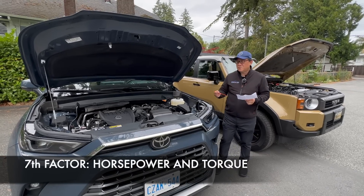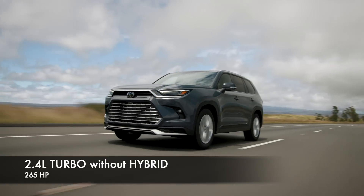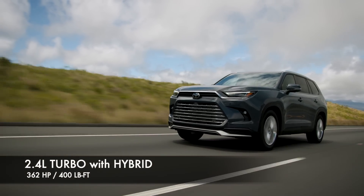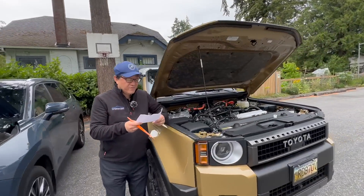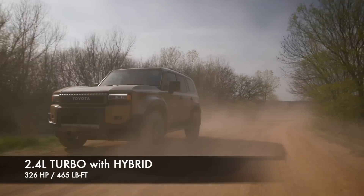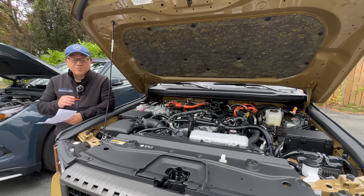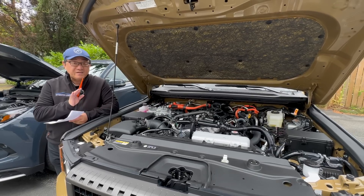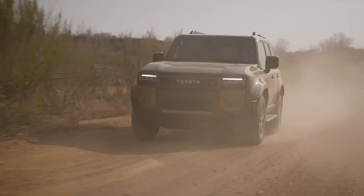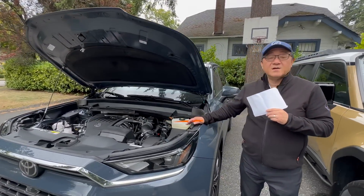On the base Grand Highlander with the non-hybrid 2.4 turbo, you get 265 horsepower. With the hybrid system, it jumps to 362 horsepower and 400 lb-ft of torque. The Land Cruiser is not far off at 326 horsepower, but its torque is notably higher at 465 lb-ft — that's 65 more lb-ft than the Grand Highlander hybrid. This is why the Land Cruiser feels really strong off the throttle, almost like a diesel engine in feel and sound. The Grand Highlander, while sharing a similar engine architecture, feels much more like a smooth, quiet car on the road.